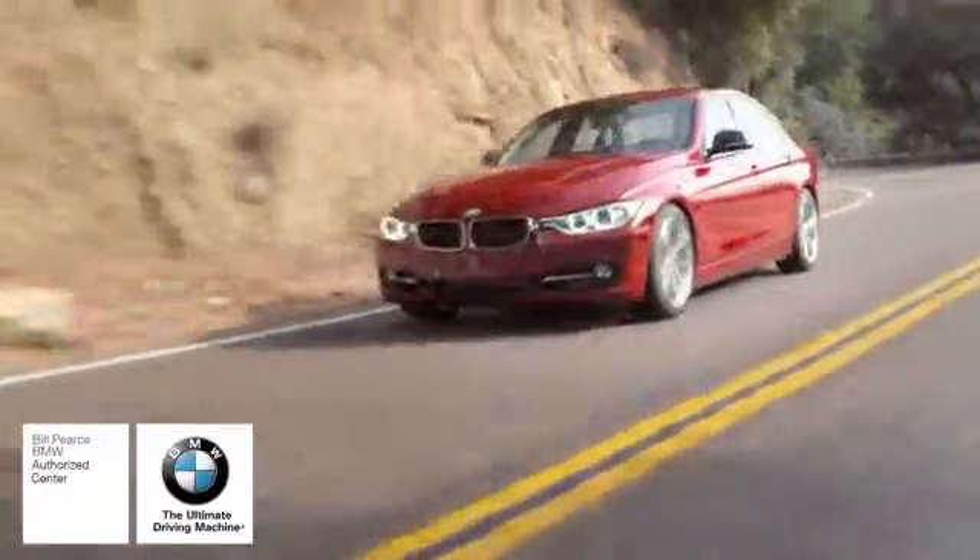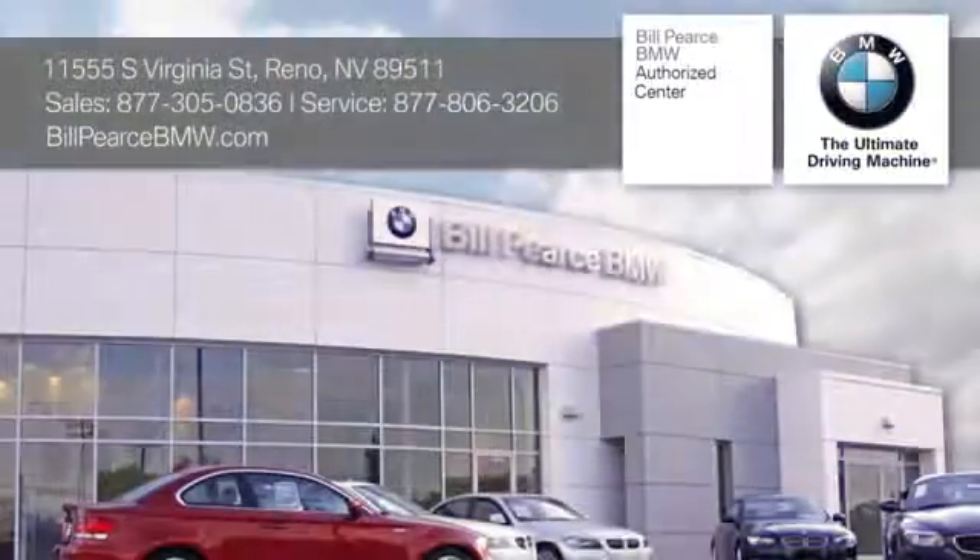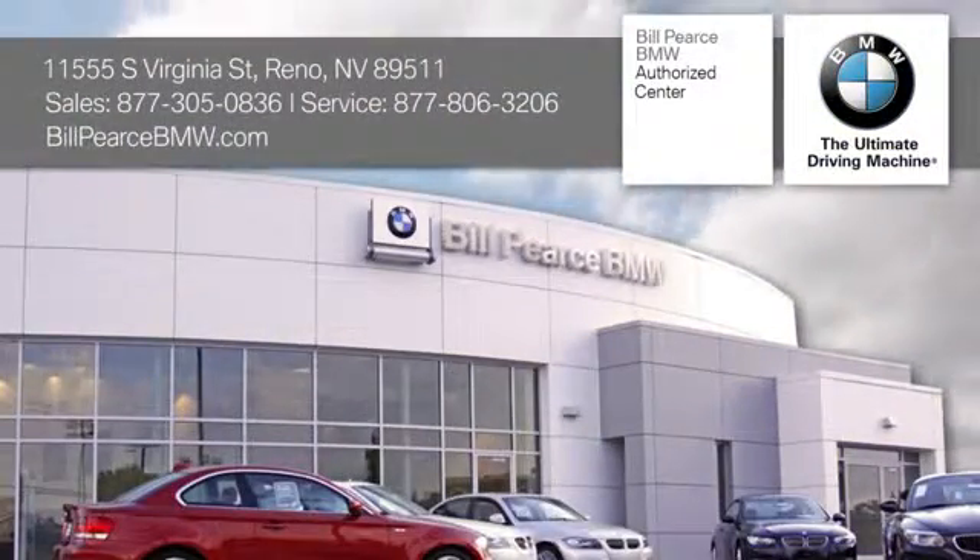At Bill Pierce BMW, we look forward to serving your BMW needs. We're conveniently located at 11555 South Virginia Street in Reno, Nevada.